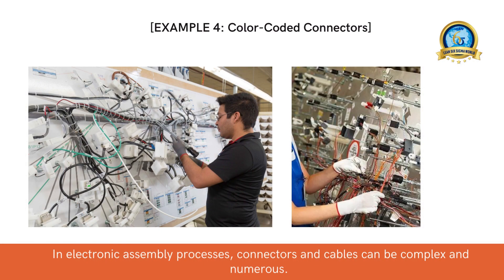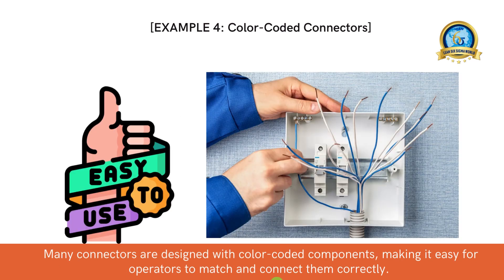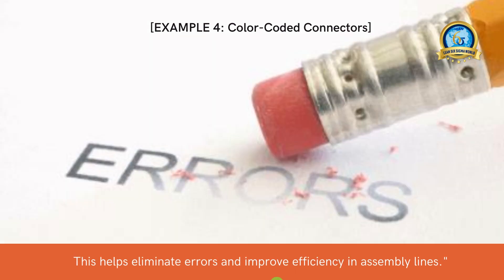In electronic assembly processes, connectors and cables can be complex and numerous. To ensure correct connections every time, poka-yoke comes to the rescue. Many connectors are designed with color-coded components, making it easy for operators to match and connect them correctly. This helps eliminate errors and improve efficiency in assembly lines.